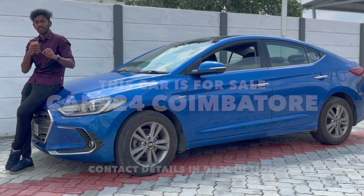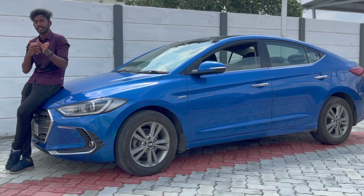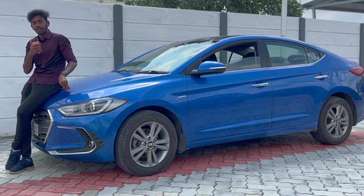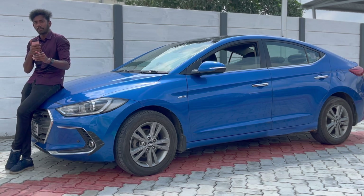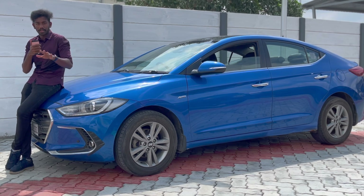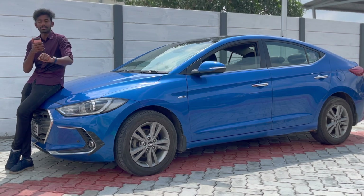In the niche market, there are potential buyers, but in the Elantra segment, the Skoda Octavia and Volkswagen Jetta are preferable. The main reason is that those cars are more power and performance oriented. This car is very comfortable and convenient. The D-Segment Sedan does have a bit of maintenance cost, but the maintenance cost in this car is very low.